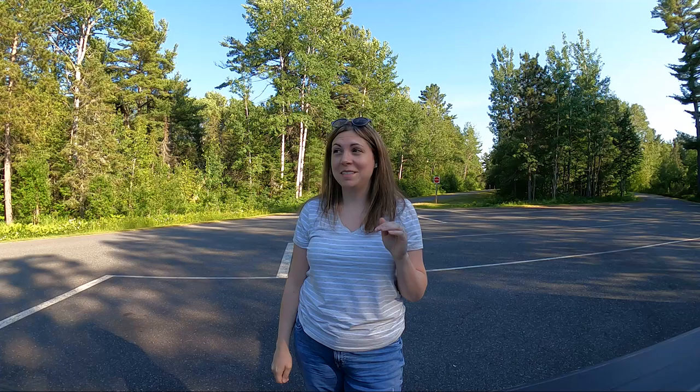I must admit I'm a little nervous because there have been tons of bear sightings, and the last one posted in the Facebook group was only about two hours ago — the bear got right up on the picnic table. So I'm a little bit nervous, but we're going to see how this weekend goes.